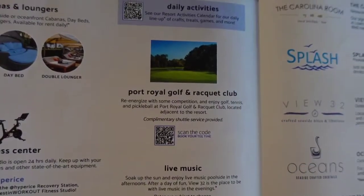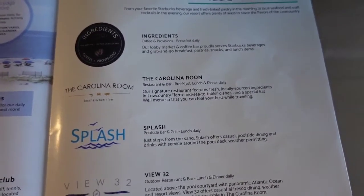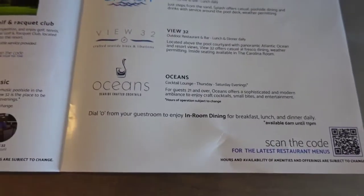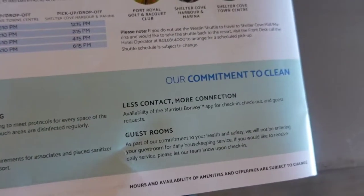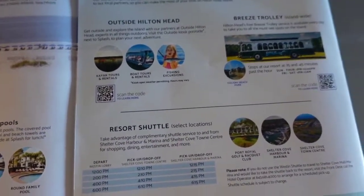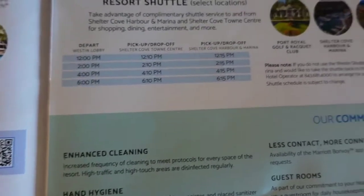They do have resort dining and they offer room service as well. I remember that from the last time we stayed here. They have dine-in available poolside as well, like a bar area and all that. Outside of the Hilton Head they have kayak tours, boat tours and rentals, fishing excursions - so it's a variety of things to do. They also offer a shuttle bus that takes you to different locations, and here are the time frames that it's available.